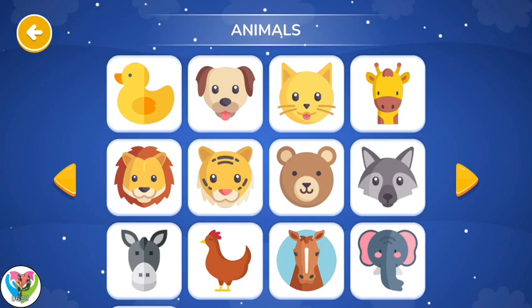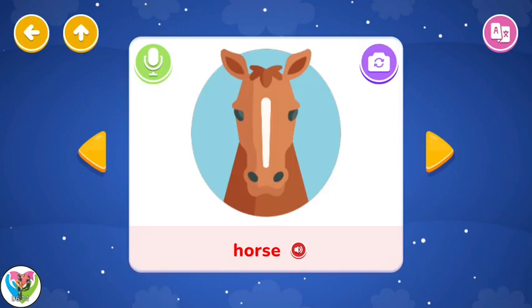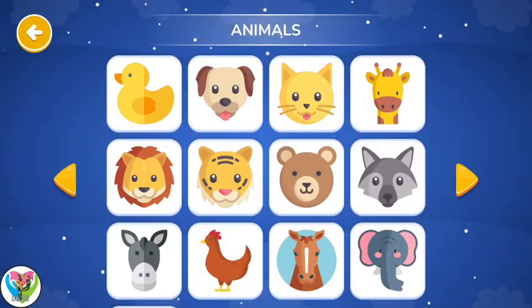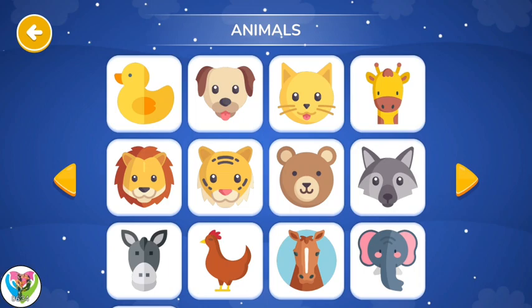Animals. Horse. Chicken. Animals. Elephant.